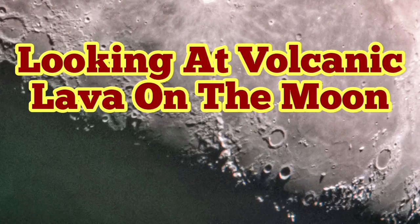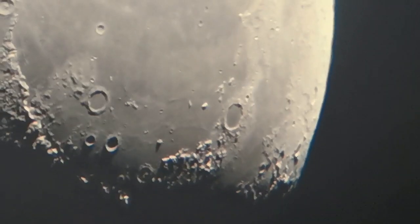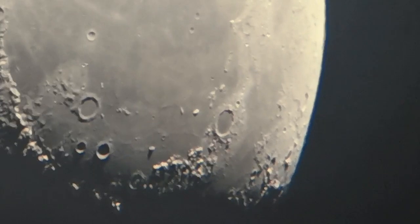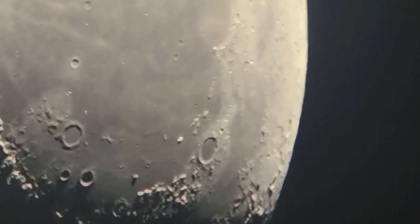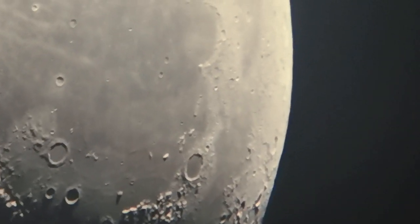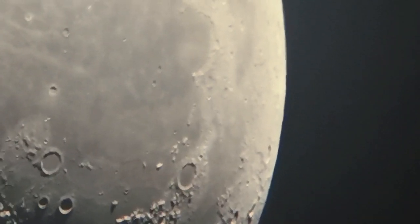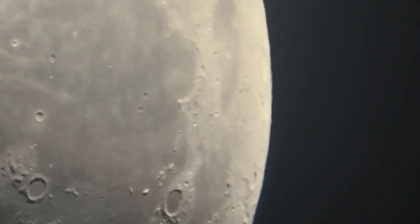Looking at volcanic lava on the moon, we have a tendency to think that we have a special place in the universe and that volcanism only happens on Earth. No — on the moon we can actually see the volcanism: dark patches that you see even with the naked eye on the moon. People think it's a man on the moon or something like that. These are actually flood basalts, a flood plain that was created during volcanism.